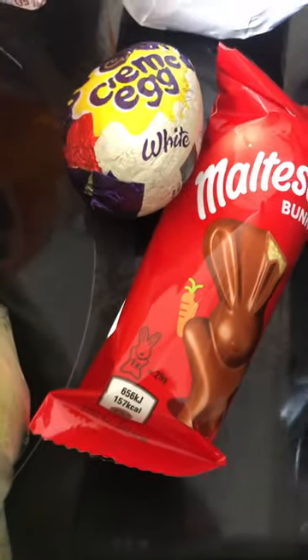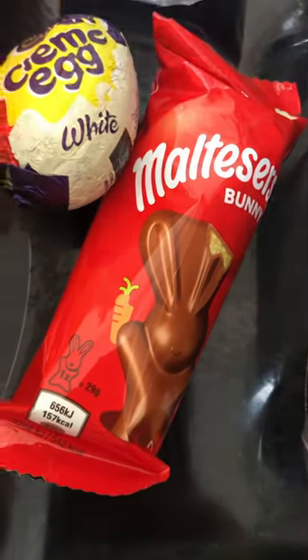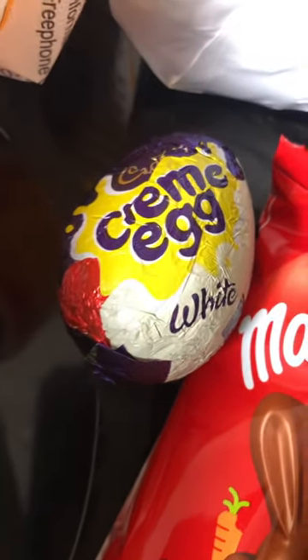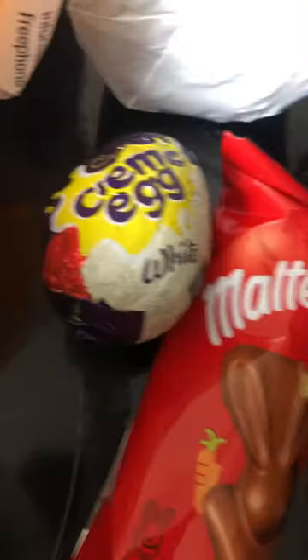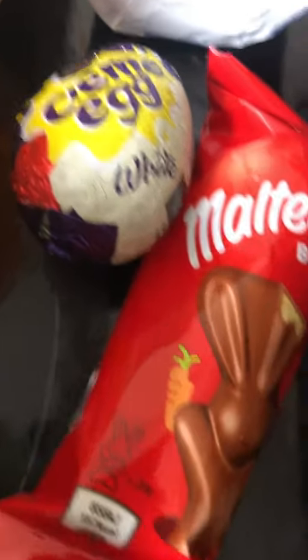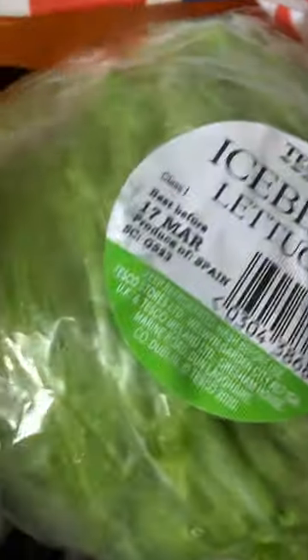I have to have a little treat every now and then, so I got the Maltesers Bunny — that was about 50p. The cream egg was 50p as well, and it's the white one. I do love the white ones. Apparently if you get one that's half brown and half white, you win a thousand pounds or something.